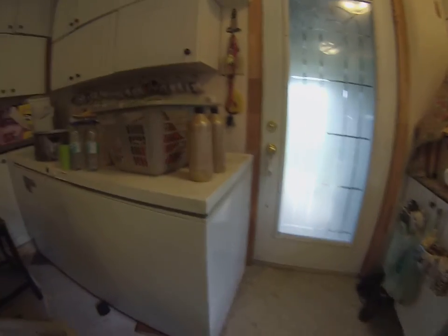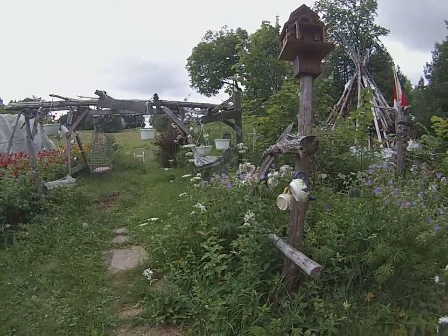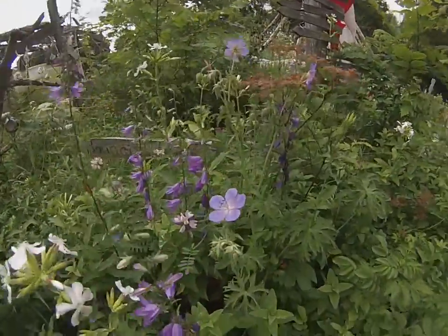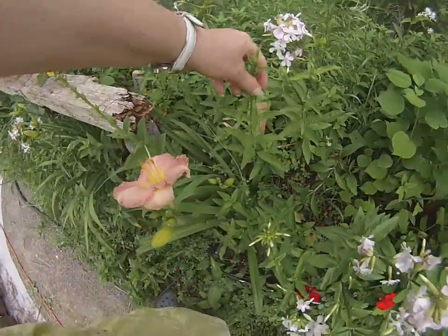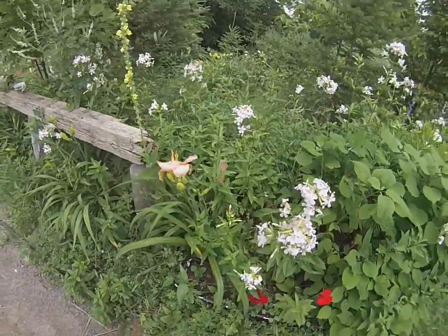They are incredibly beautiful. Hey, it's cooled off. This is so beautiful here. This is called crystalline pink. Isn't that lovely?